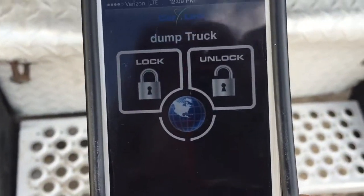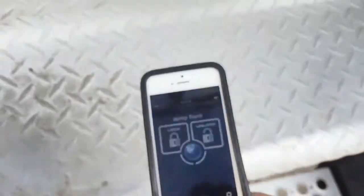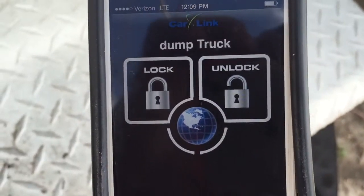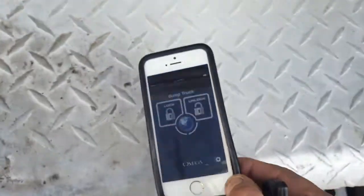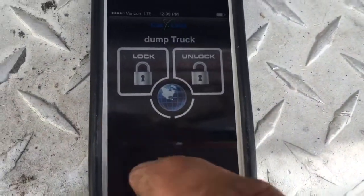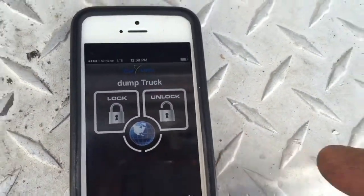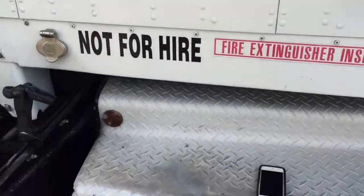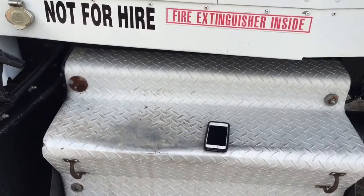I'm going to shut off the alarm with the phone — you can do this anywhere in the world, even from Alaska. They didn't want the remote start part, but yes, from the app you can remote start it. When you program it, it gives you buttons for remote start and trunk release, but since they didn't need that, I programmed it just for locking, unlocking, and tracking. This alarm was installed here in Miami, Florida. Thank you for watching.